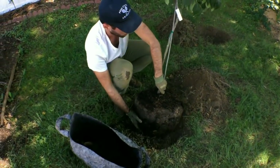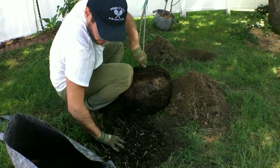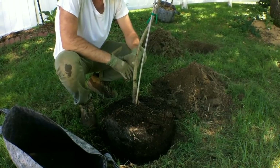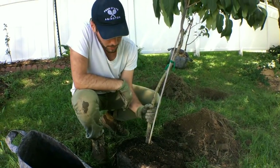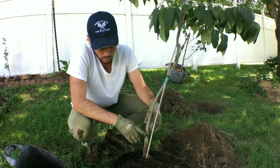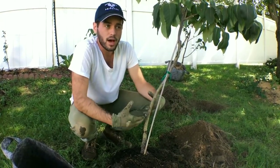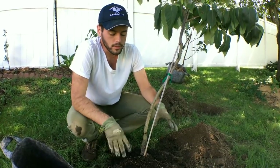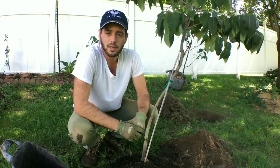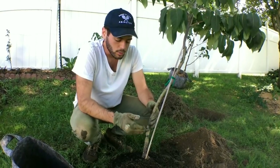Here we go. The hole here is not very deep, as you guys can see, but we're going to stick this in here — we may actually have to go deeper. The point I'm trying to make is that I want my trees, at least in this area — Pennsylvania, 40 inches of rain annually — I want most of my trees on a mound. I don't want to plant them very deep or level with the ground because it's just too much water, and a lot of fruits will lose some flavor with excess water.